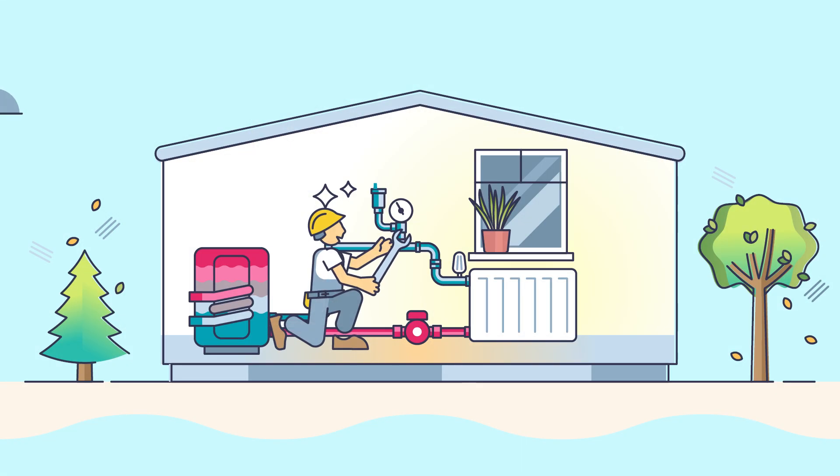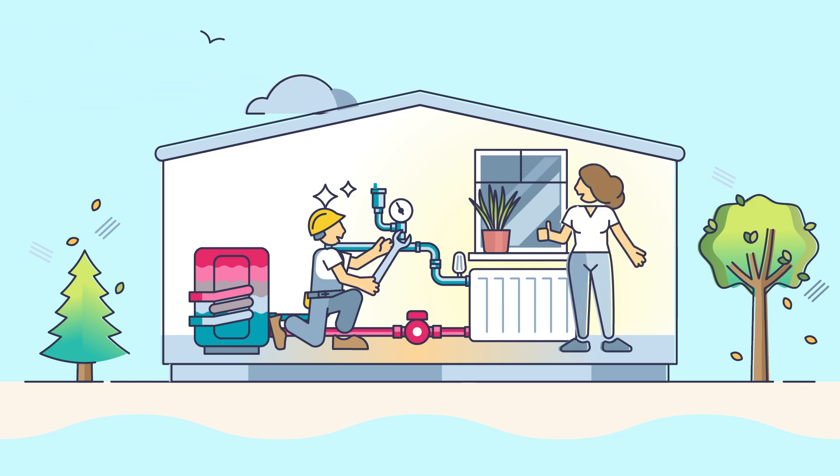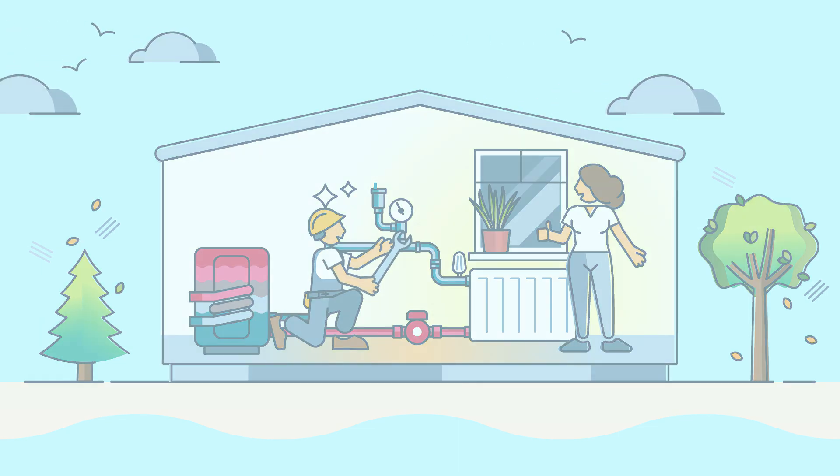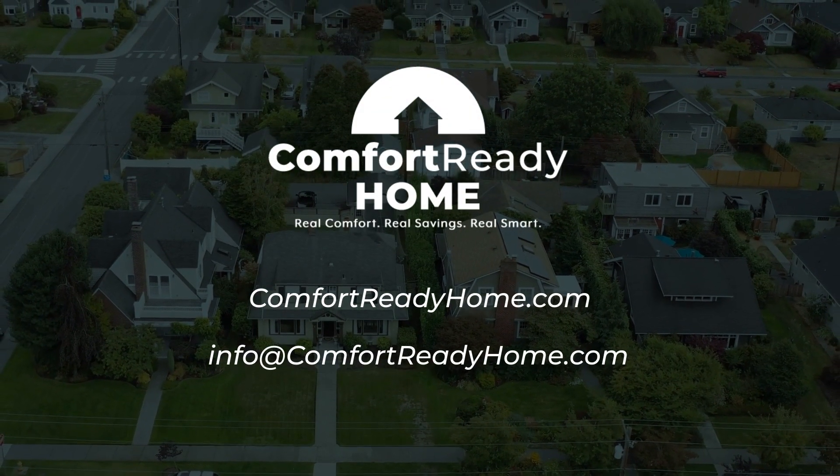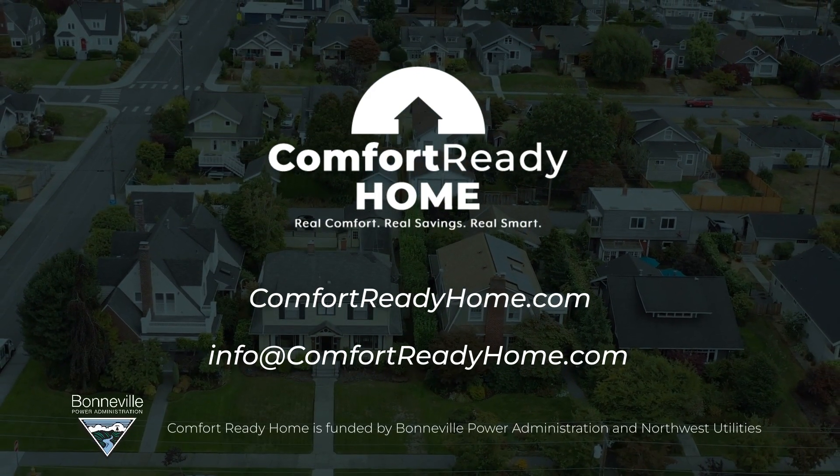If you are thinking of replacing your heating system, check with your local contractor and or utility to see whether a ground source heat pump is right for you. To learn more or to find a heat pump installer near you, visit ComfortReadyHome.com.